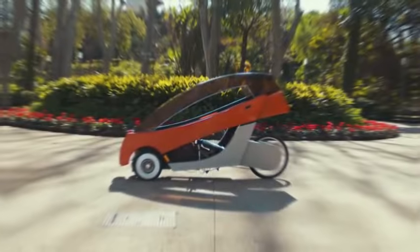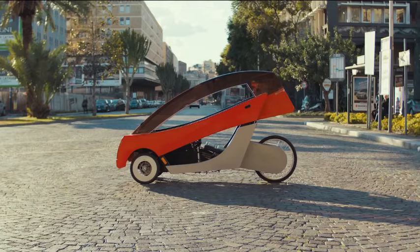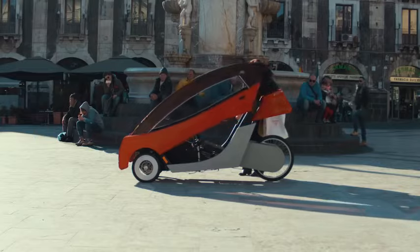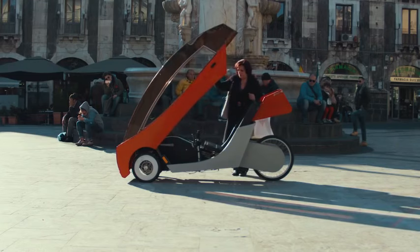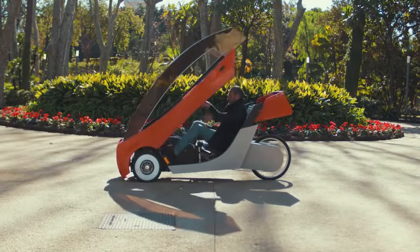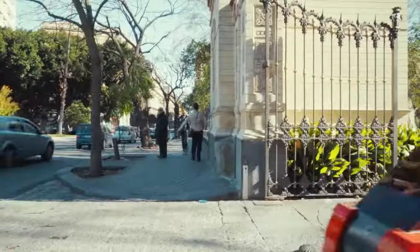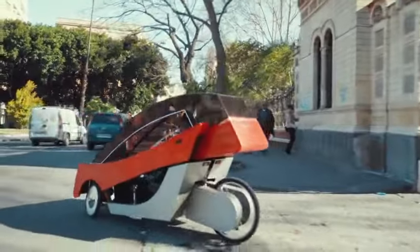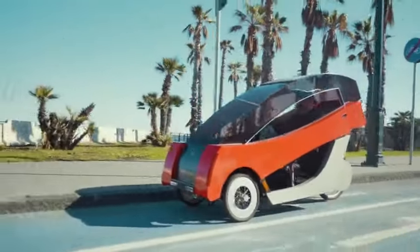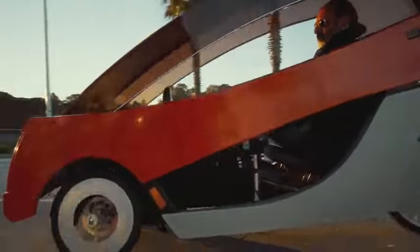The Barbagallo X01 stands out as the ultimate dream bike for the modern rider, combining the best features of a bicycle and an electric car. This stylish and practical vehicle features a large trunk, a detachable battery, and a solar panel with zero environmental impact. At its top speed of 32 kilometers per hour, it covers a range of up to 70 kilometers on a single charge, available in five different color options.